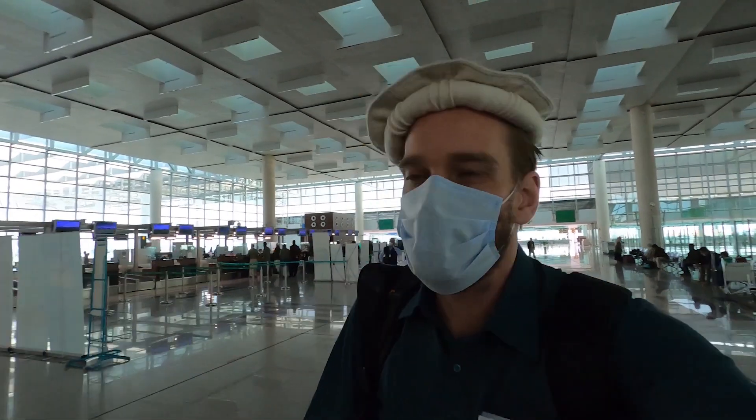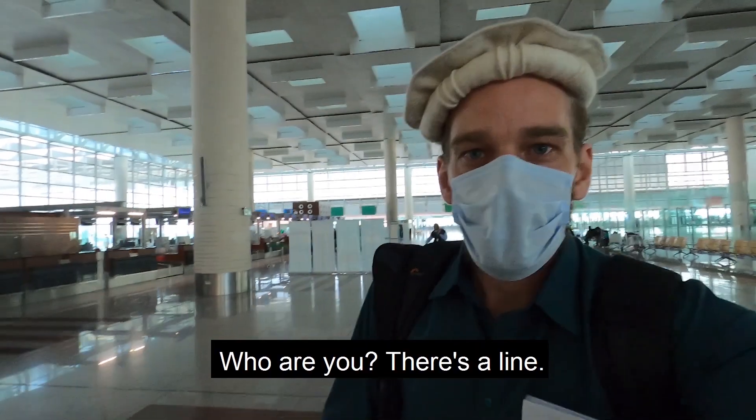I'm all checked in. There's always some uncle trying to push in line, so in that way it's no different from India here — it's always someone trying to push in. Anyway, let's go through and see what's available here at the domestic airport.